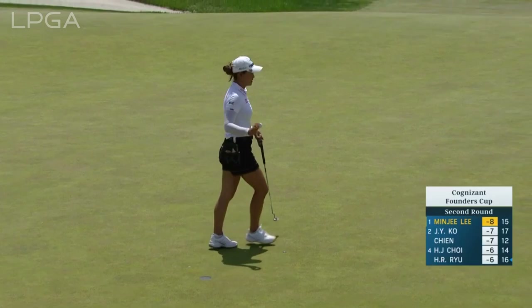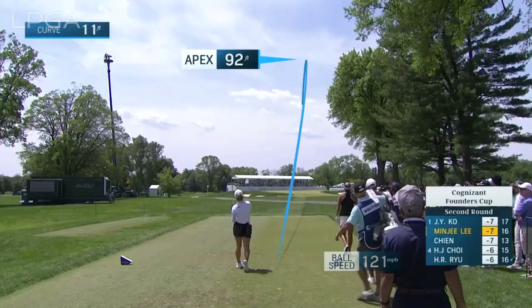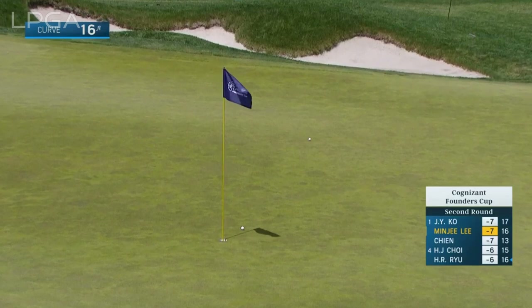Fairway bunker off the tee cost her — didn't make it all the way to the green. That's a 7-iron from there. She's trying to get it to creep left and up around towards the hole, but it's such a tricky green, the 17th.